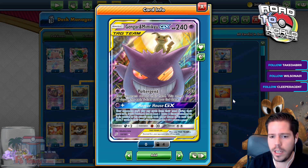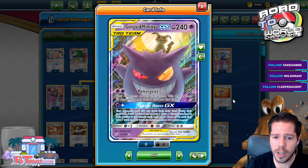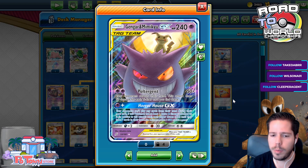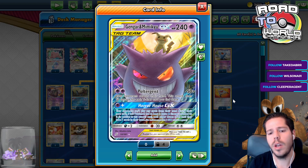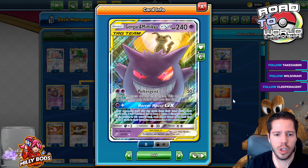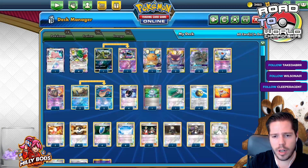Horror House GX — your opponent can't play any cards from their hand during their next turn. And if this Pokémon has an extra Energy attached, both players draw until they have 7 cards. We're not looking for the bonus effect — we are simply looking to stop our opponent from having a good turn. So that's our strategy going 2nd.